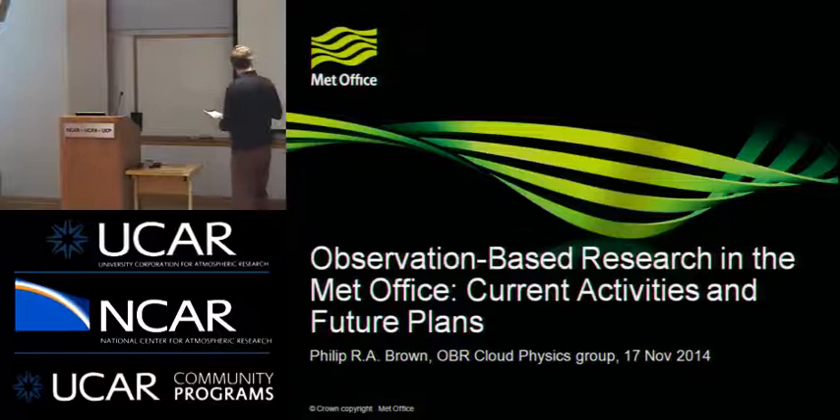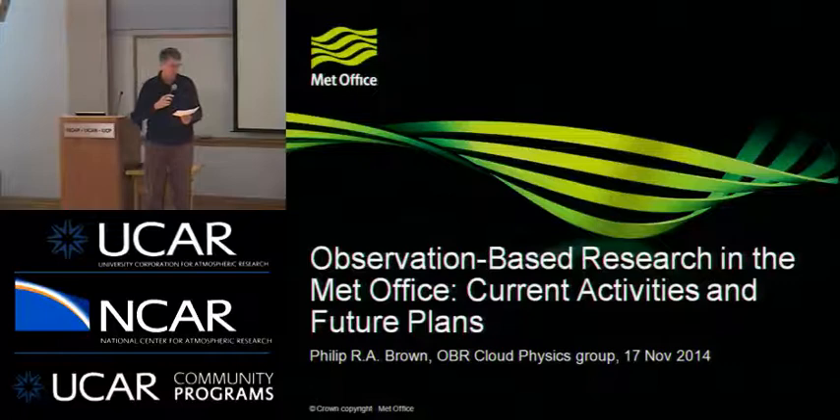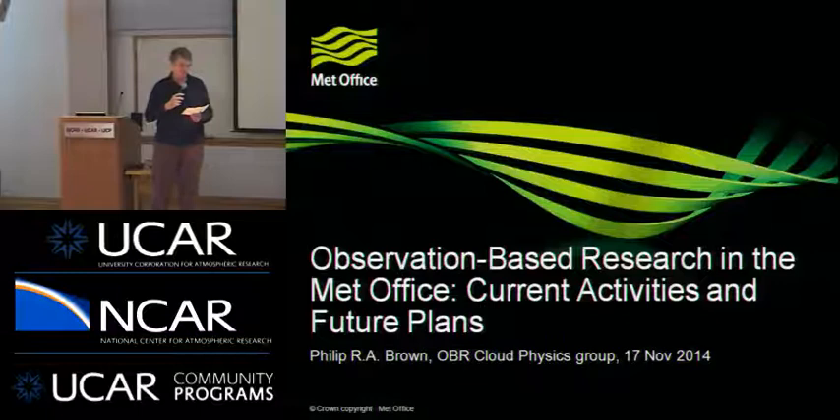Our speaker today is Phil Brown. He studied physics and atmospheric physics at the Imperial College of London. He joined the Met Office in 1978, discovered there that they operated a C-130 aircraft for atmospheric research, and so joined that group, the Meteorological Research Flight.